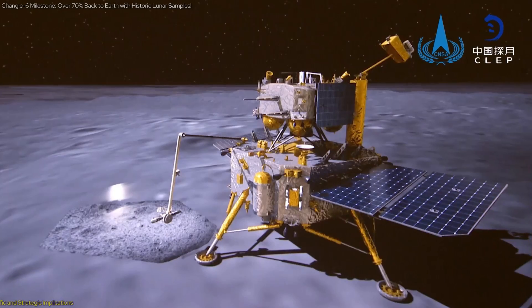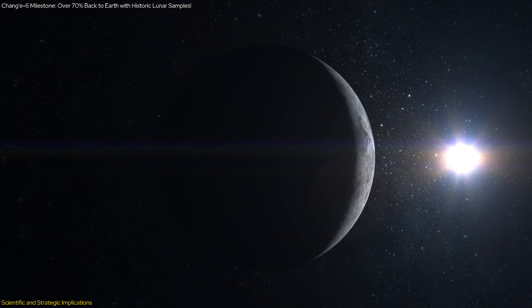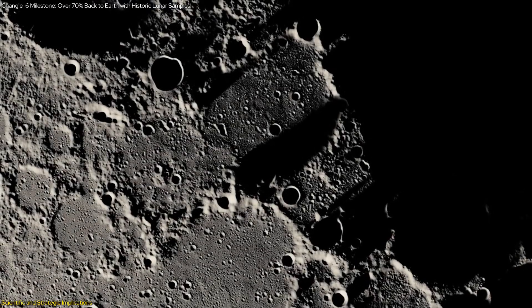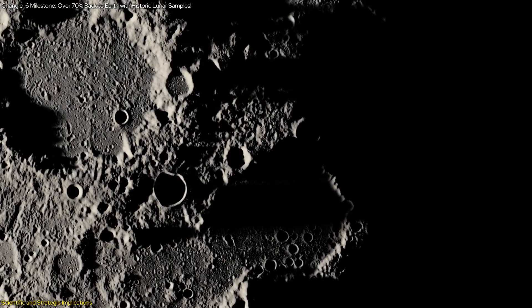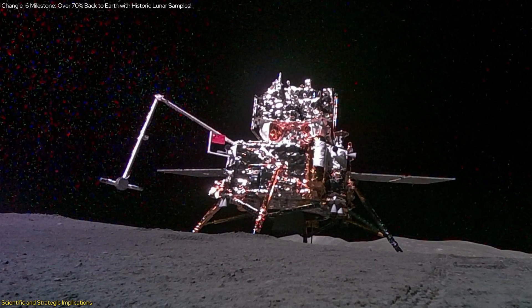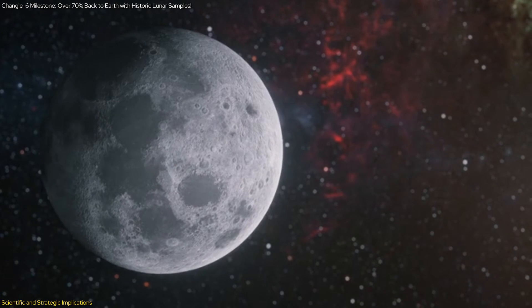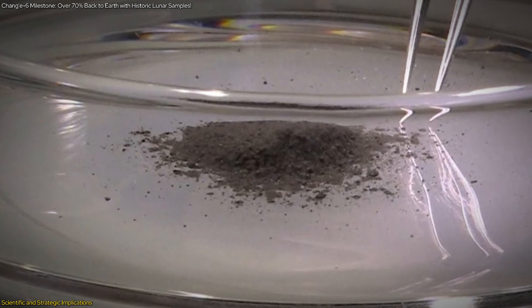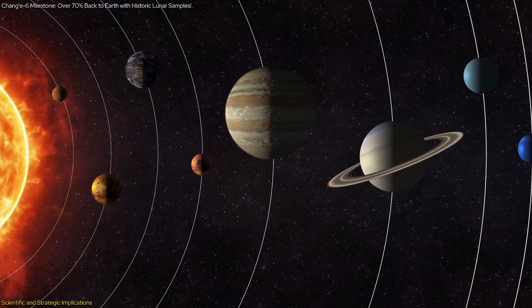The Chang'e 6 mission has profound scientific and strategic implications. The samples collected from the far side of the Moon are expected to contain pristine materials relatively untouched by space weathering, providing new insights into the Moon's geological history and the processes that shaped its surface over billions of years. The far-side samples are believed to differ from those on the near side, and by studying them, scientists hope to better understand the Moon's formation, the history of the Solar System, and clues about the formation of terrestrial planets including Earth.